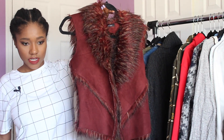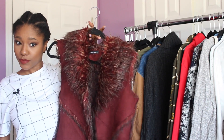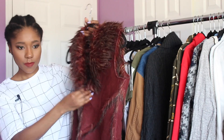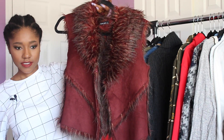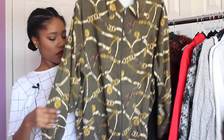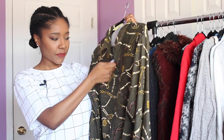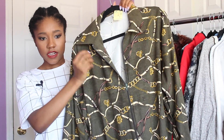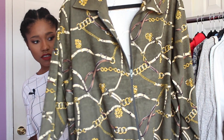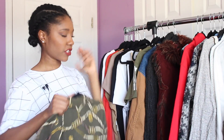Next I got this red fur vest — really different, I've never seen anyone wear anything like it. It's a nice statement piece and hooks in the middle to keep it closed. Then I also got an olive green bomber jacket. It's not as puffy but has that bomber shape and zips up. It has chains and gaudy detailing which is totally my style — I can't wait to wear it with gold jewelry.